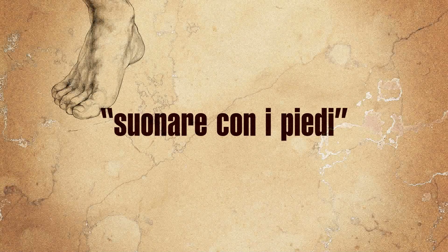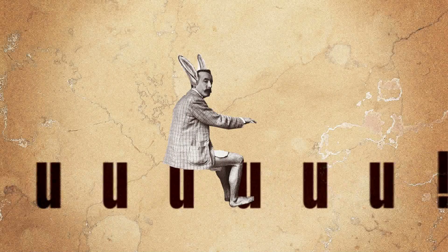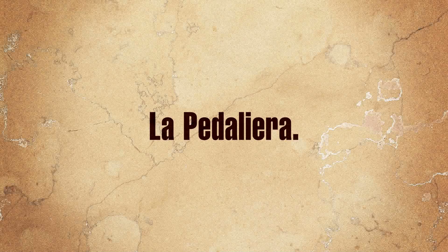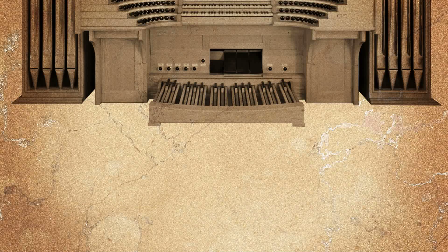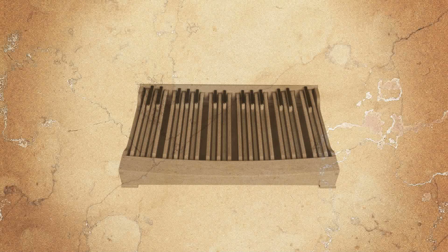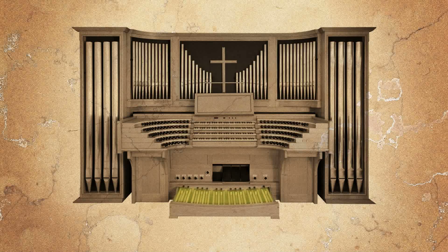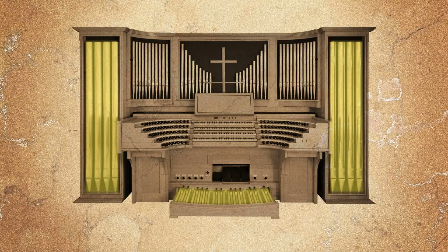Have you ever heard the saying 'to play with the feet'? It usually means that the musician is not good at playing. However, if you talk about playing the organ, it can mean exactly the opposite. In order to play the organ, feet are fundamental. The pedalboard is placed at the bottom of the console. It is an actual keyboard made of long wooden bars. Depending on the organ dimensions, a pedalboard can have from 12 to 32 pedals. The biggest pipes of the instrument, the ones making the lowest sounding, are linked to the pedalboard.